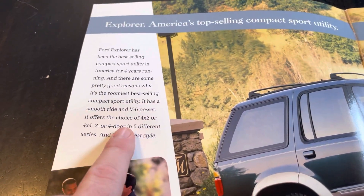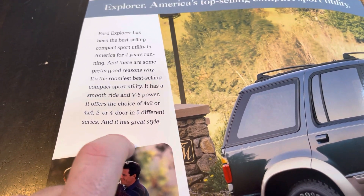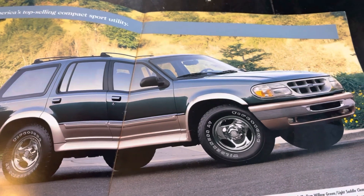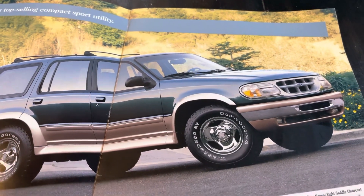Of course the Explorers were available in 4x2 or 4x4, and you can have two and four doors. Most of them were in four doors. This is an Eddie Bauer in the medium willow green with chrome wheels.